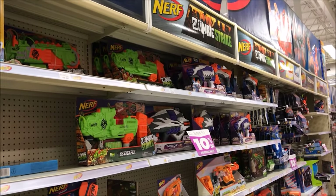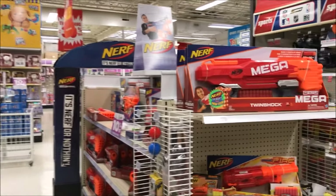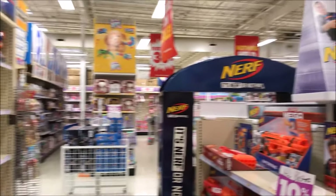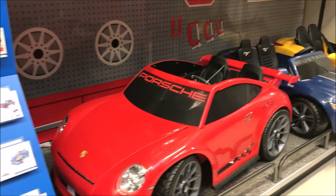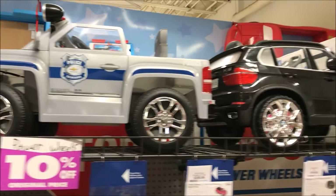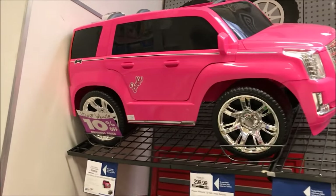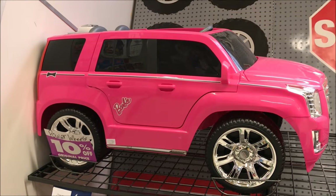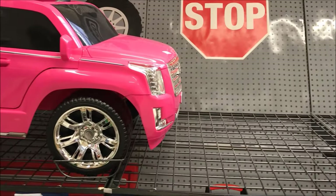Looks like the Nerf toys are on sale too. A lot of people here. Check out this cabinet right here — 10% off. Could be like $40 off, maybe even $400 off — so $40 off on that item.